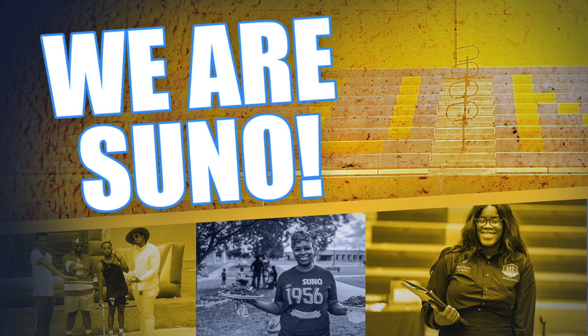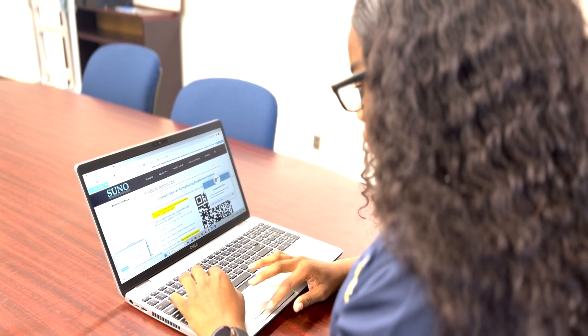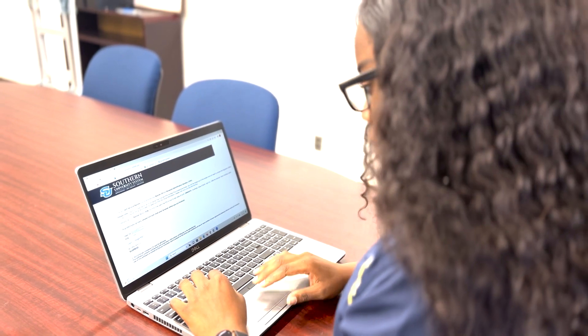Hey Suno Knights, it's time to register for Fall 2023. The deadline to complete your enrollment is Friday, September 8th.